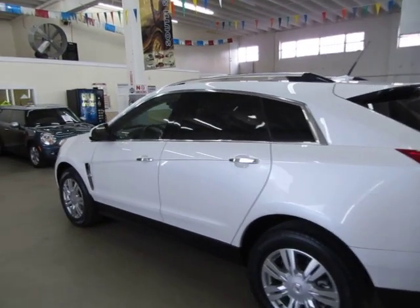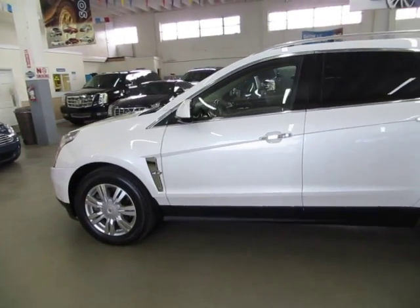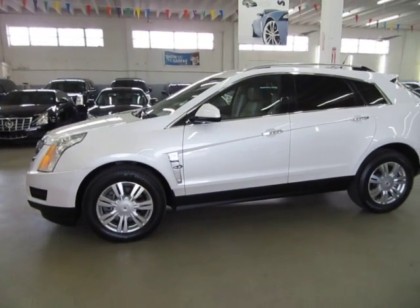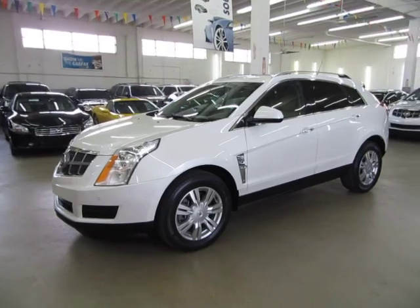You can check that out for yourself at our website — right on the homepage there's a clickable link to the Better Business Bureau site which will take you right to our rating. If you have any questions feel free to call me. My name is George and I can be reached at 305-218-5462.